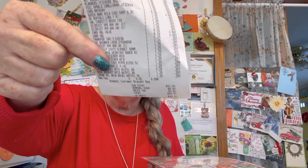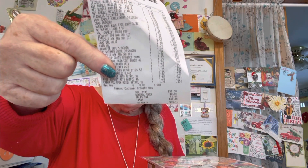Hi everybody, I have a Dollar Tree haul. It's not real big, it's probably kind of medium. I spent $33.16. Let me show you what I bought.